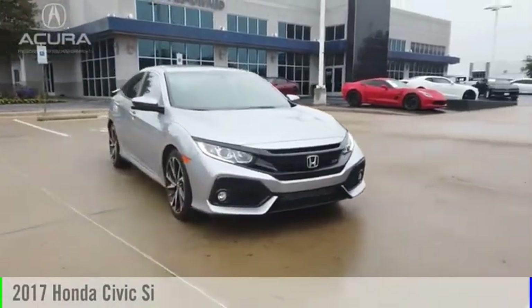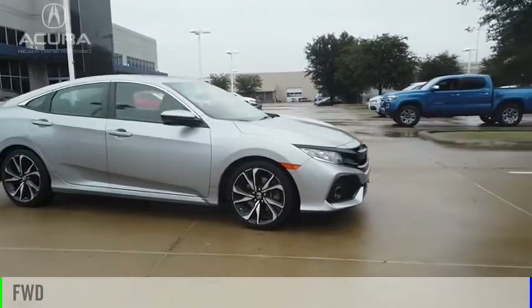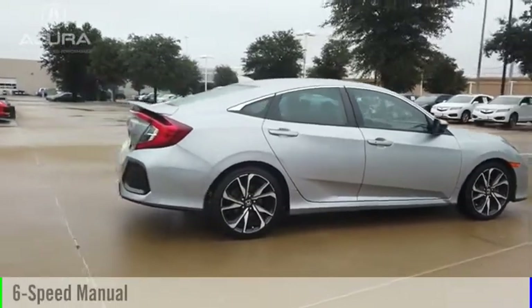Take a ride in the 2017 Civic. This vehicle is powered by a front-wheel drive, 4-cylinder, 1.5-liter engine, and comes with a 6-speed manual transmission.